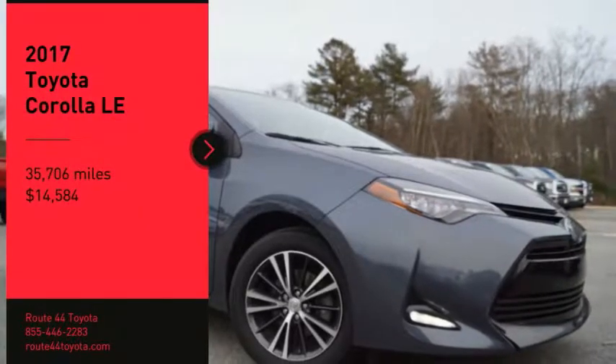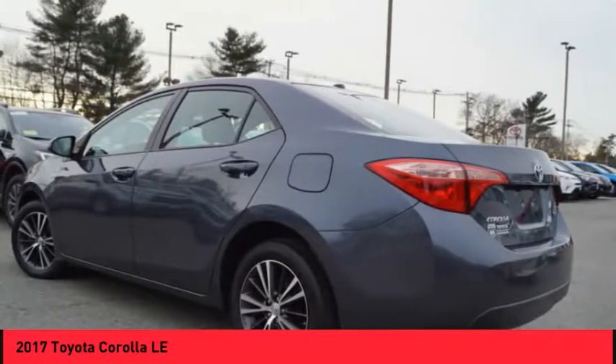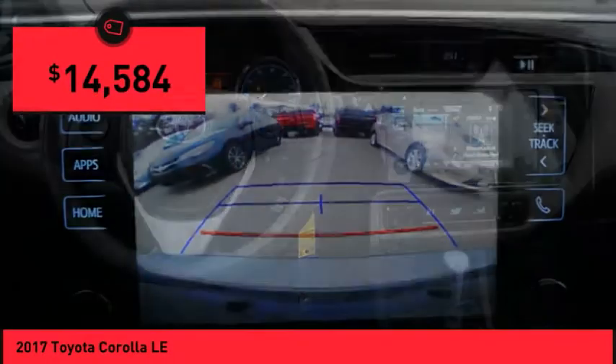Looking for the right vehicle? Check out the 2017 Corolla. The Corolla is still a great option for those who want dependability, comfort, and value, and is priced below $15,000.